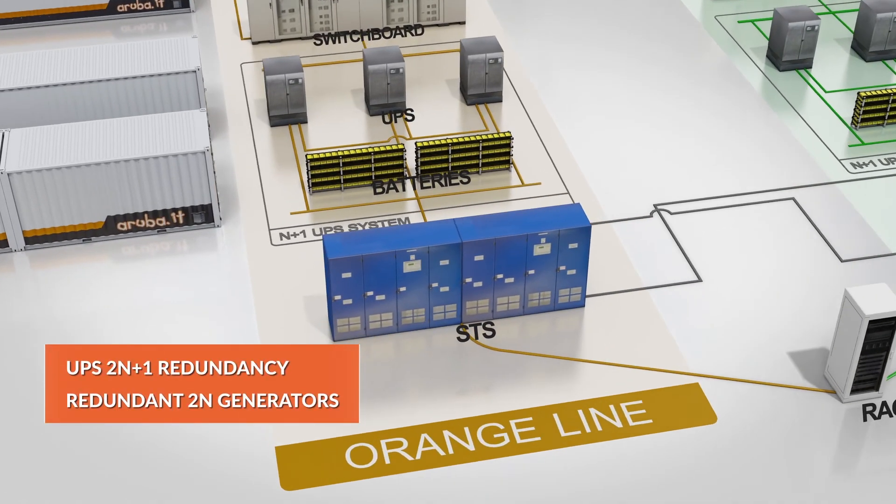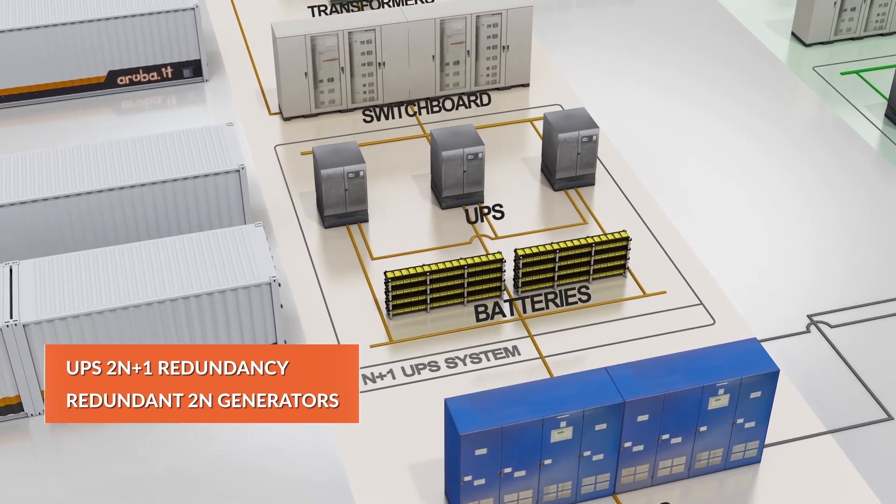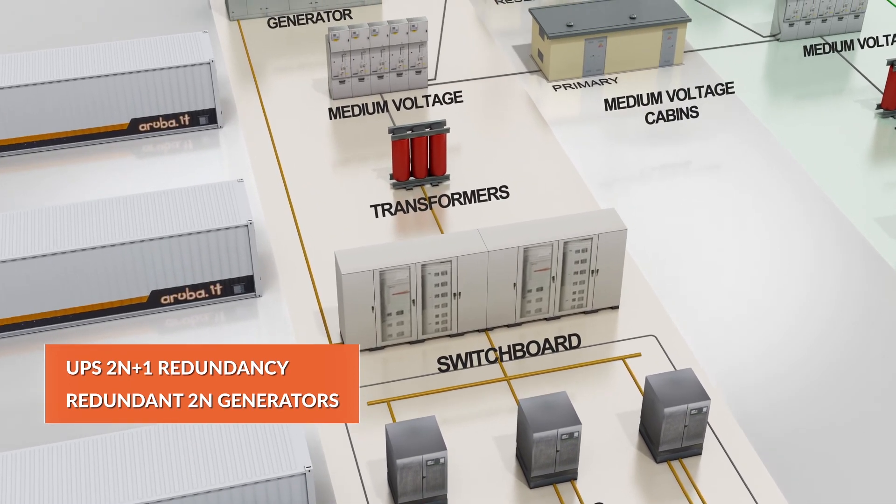The power system's redundancy is total and includes both ordinary operation with 2N plus 1 UPS units and backup operation with generators, which are also redundant.